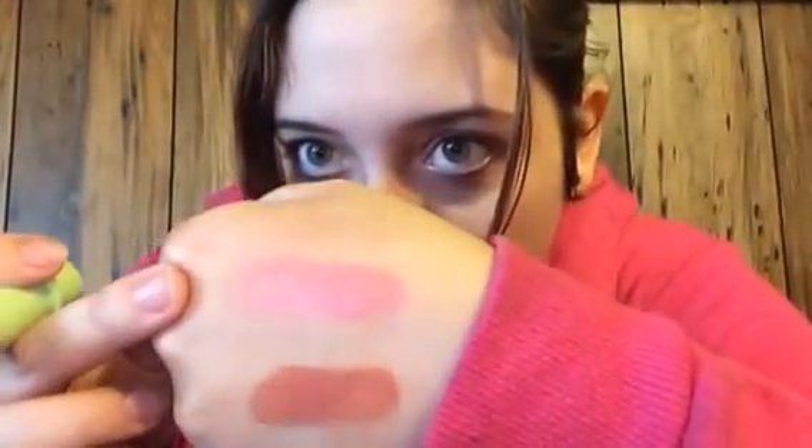Next we have a Pixie Pink shea butter lip balm by Pixie Brown. I don't think I've ever had one of these. It's very sheer but it actually shows up — a really pretty pink color. I really like that as well.